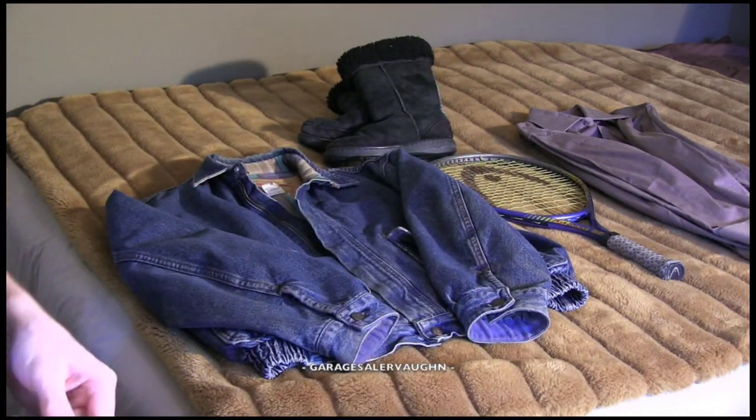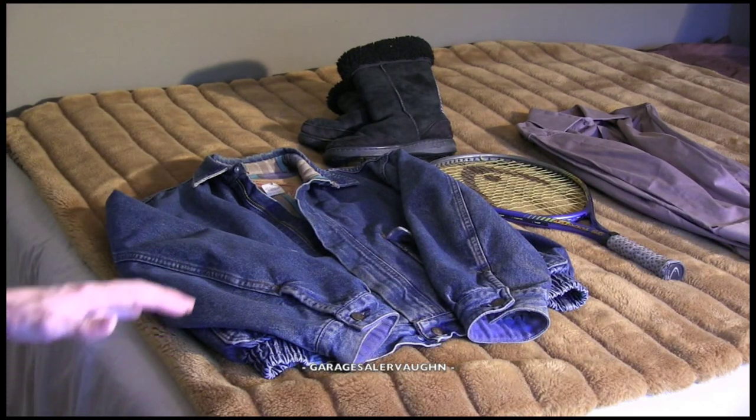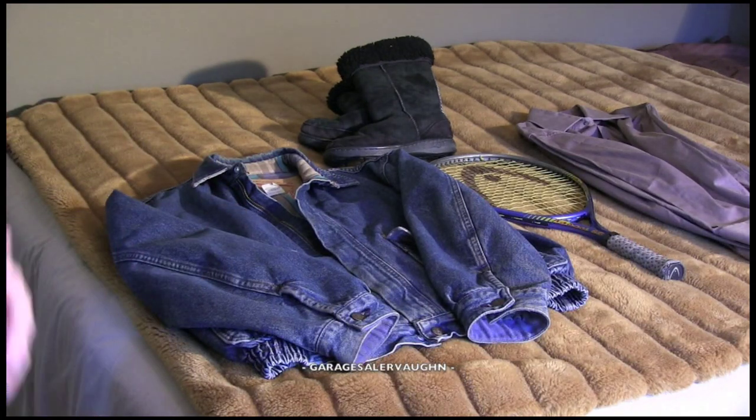Here are all my finds for today. I spent a total of $38.50, and my estimate for everything added together is $160. That is not my profit — that is how much I think I'll be able to sell everything for. Shipping will also kick in quite a bit, because all this stuff is bigger than just shipping in a manila envelope.